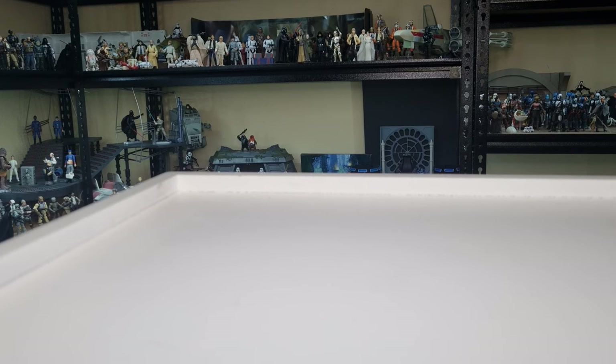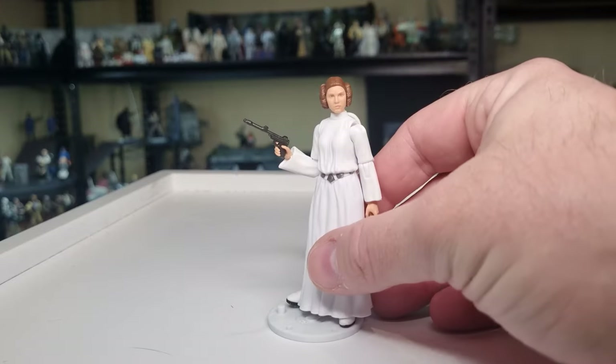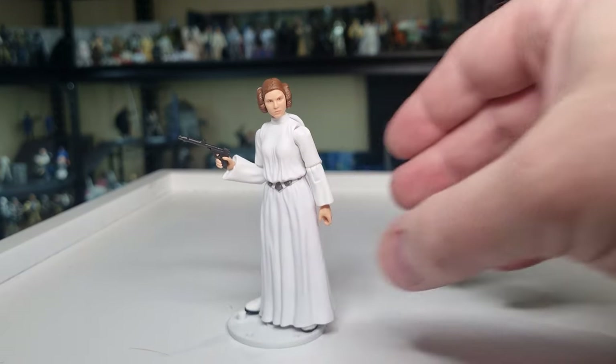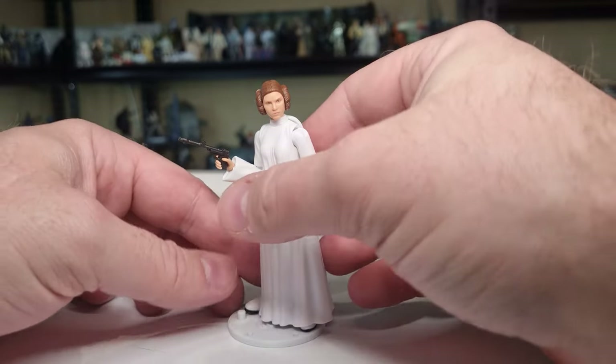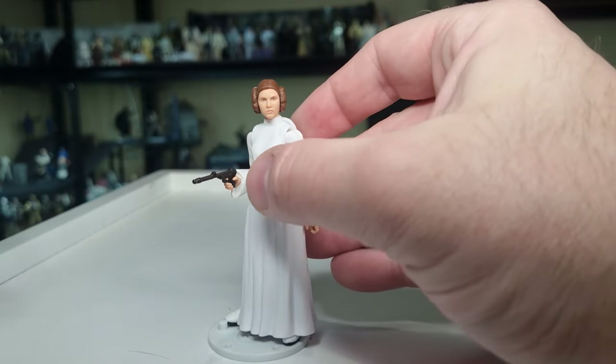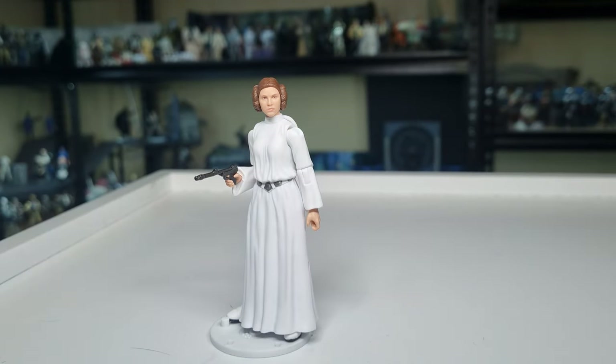Coming in at fifth place in my top five Vintage Collection figures for 2024 so far, we have Princess Leia Organa from A New Hope. This one has been very much needed for a very, very long time, and I'm very, very happy with how this one turned out.